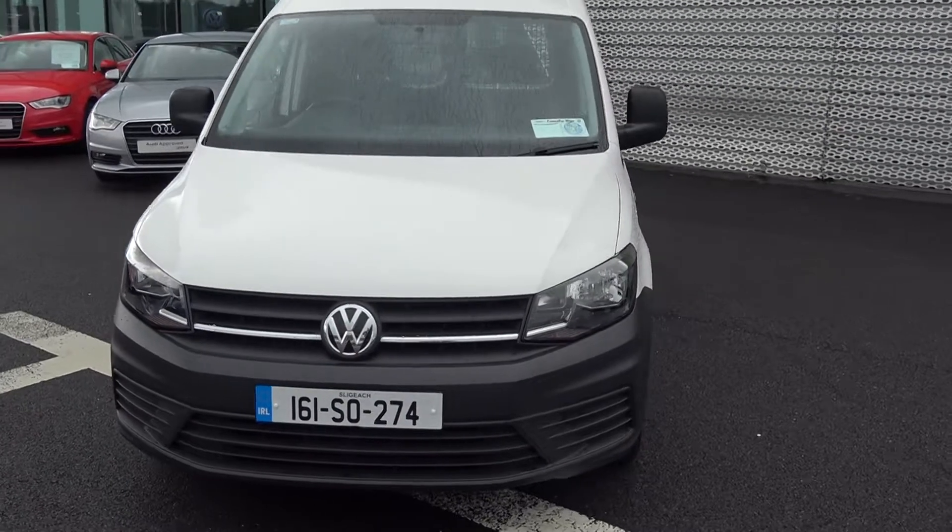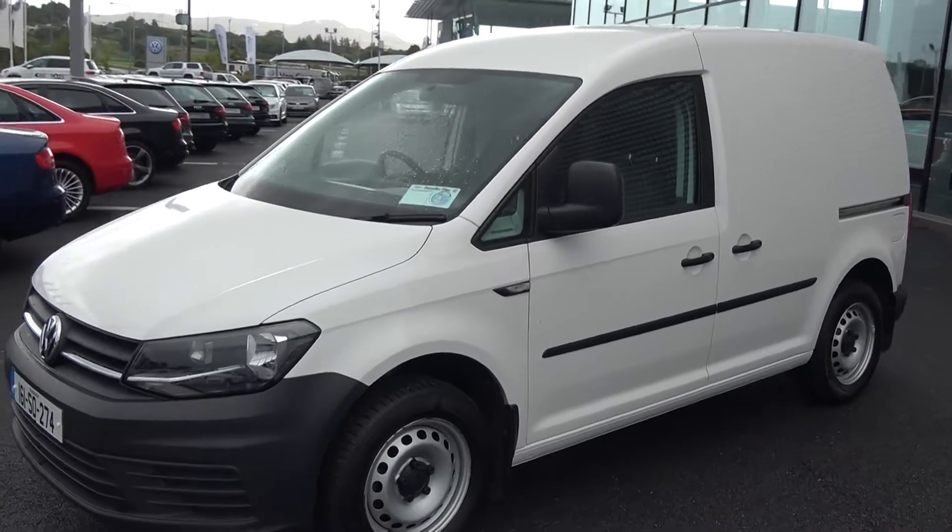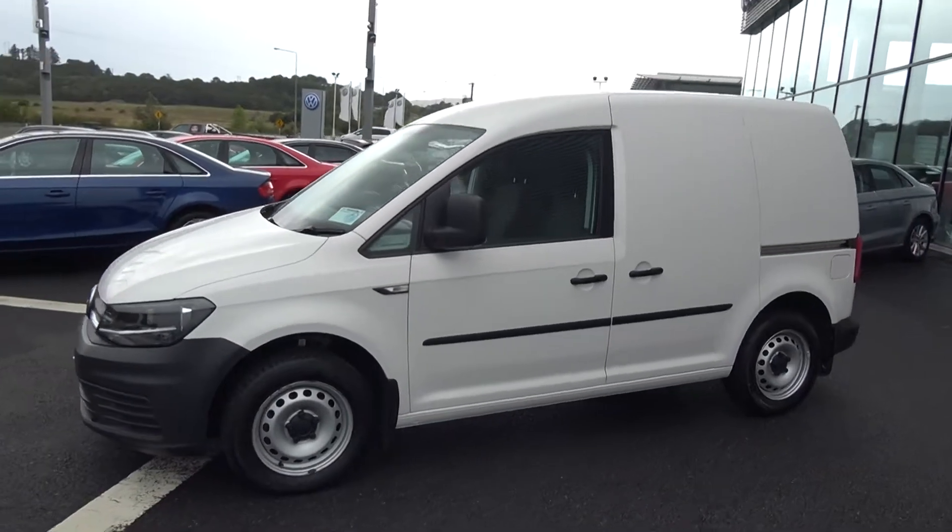Moving forward we have your daytime running lights, continuing to the side profile. Your sliding door gives you access to the far rear, and continuing on into the front interior.